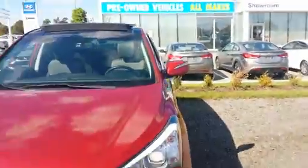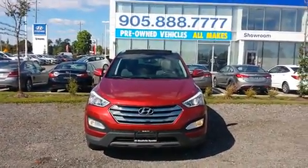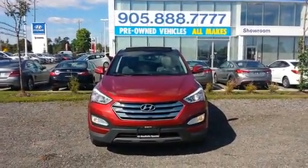If you have any other questions about the Santa Fe, I'd be more than happy to give you a hand. You can reach me at 905-888-7777. Give me a shout and I'll help you out. Take care.